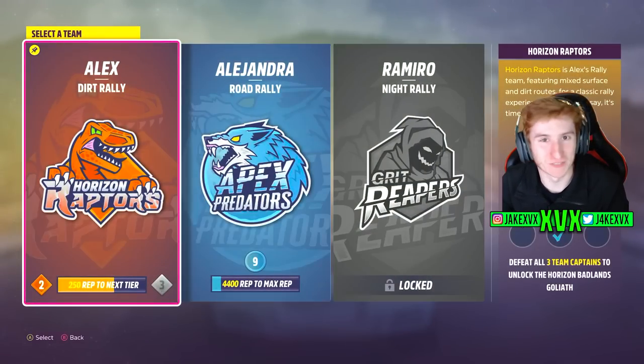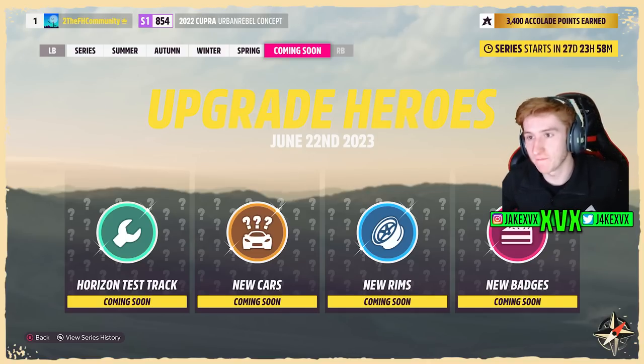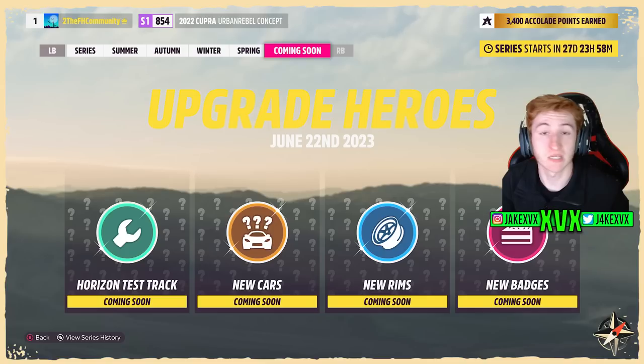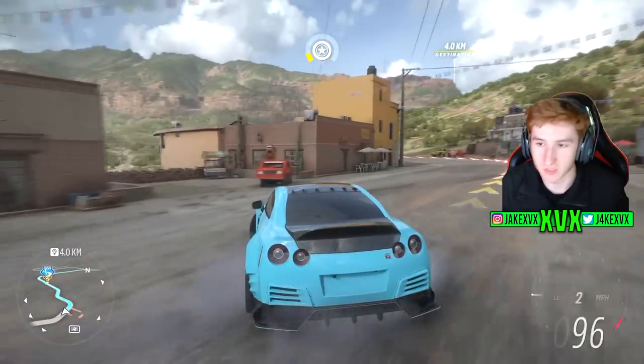Welcome back to Forza Horizon 5. The next update is going to be 'Upgrade Heroes,' as we can see per the splash screen that recently came out in the Explorer Horizon update. This update will release on June 22nd, 2023, and it will contain the Horizon Test Track, new cars, new rims, and new badges. We know a lot about this update so far — we know it is going to be the Donut Media Part 2 update.